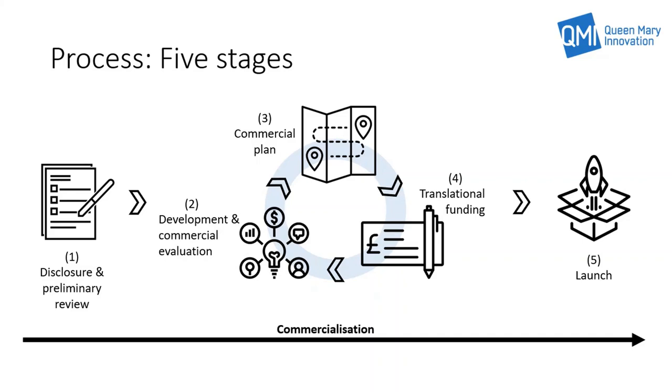If the opportunity passes the evaluation for stage one, then the project moves to stage two. In stage two, the project develops in terms of the technology and IP, with a more detailed commercial assessment undertaken in terms of the intended market and product market fit. The aim is for the project to develop along all five criteria with support from QMI, and there is an evaluation of the project using the five criteria at the end of stage two.